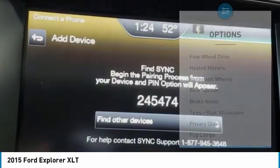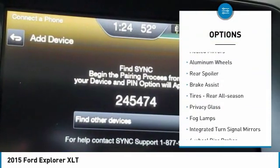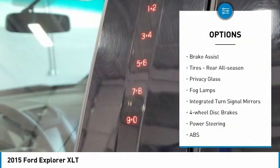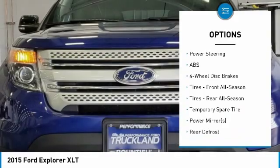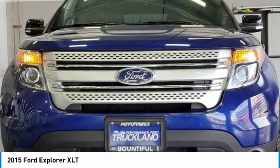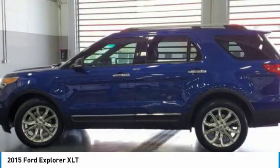Here are some of this vehicle's great options: four-wheel drive, heated mirrors, aluminum wheels, rear spoiler, brake assist, rear all-season tires, privacy glass, fog lamps, integrated turn signal mirrors, and four-wheel disc brakes.